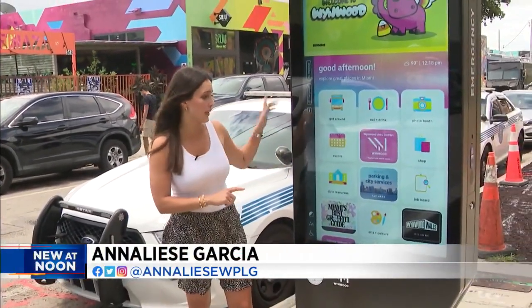The plan is to have these kiosks all over the city, but the first four will be here in Wynwood. This is what they look like.